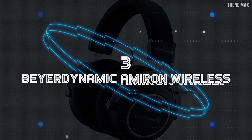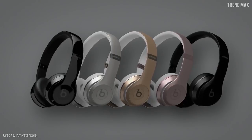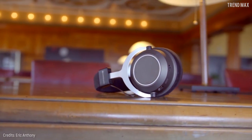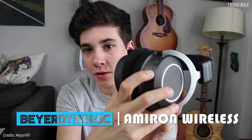Number 3: Beyerdynamic Amiron Wireless. Years ago, wireless headphones weren't so good — the bad Bluetooth connection and distorted sound they provided. But all of that changed. Now there are wireless headphones with a stable connection and delightful sound resolution, and one of them is the Beyerdynamic Amiron Wireless.